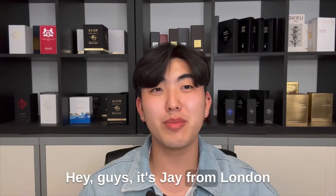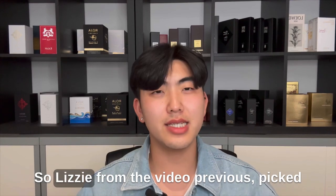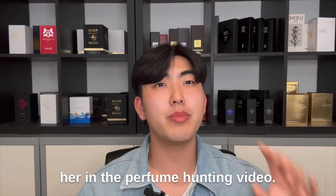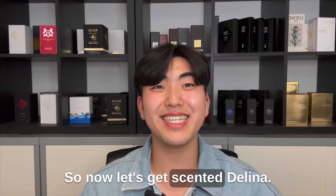Hey guys, it's Jay from London and this is Chelsea Scents. Lizzy from the previous video picked her favorites from the recommendations I gave her in the perfume hunting video. So now let's get scented.